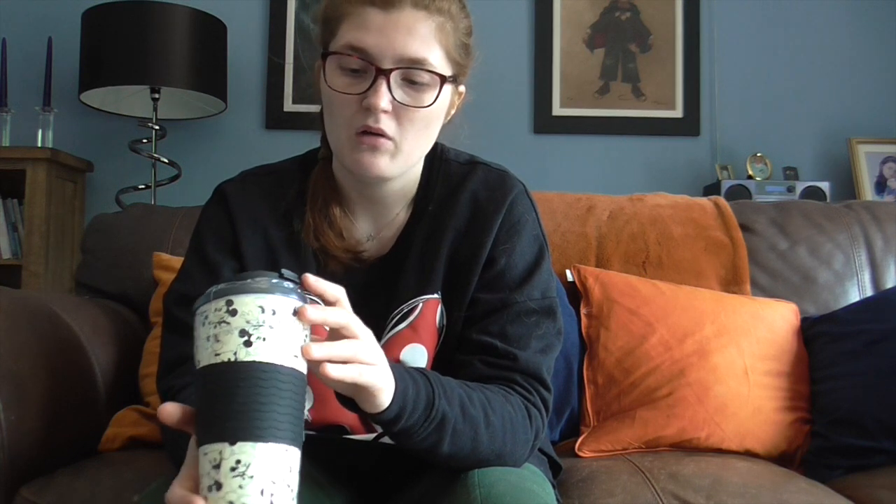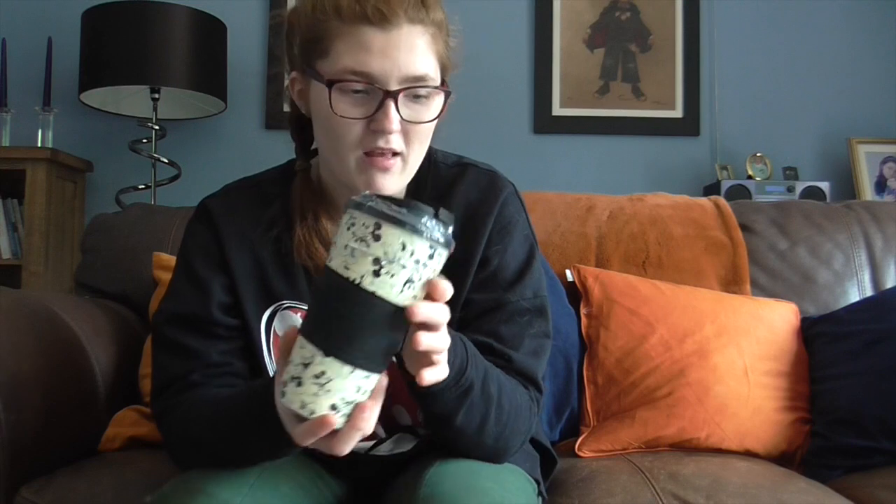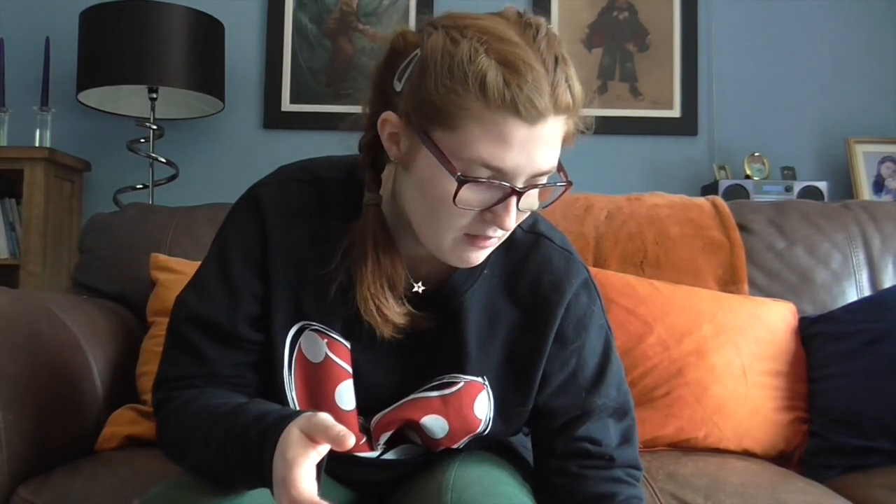My friend has got one as well — we were going to get exactly the same but in the end she got the Winnie the Pooh one instead. I'm very happy with mine and looking forward to taking it. It does need a rinse out as I haven't used it yet.